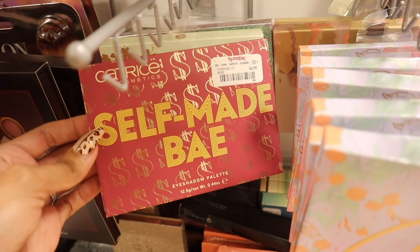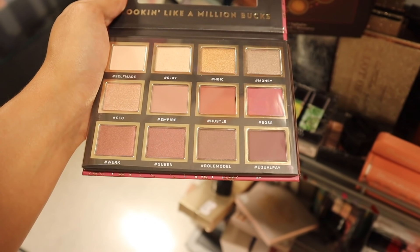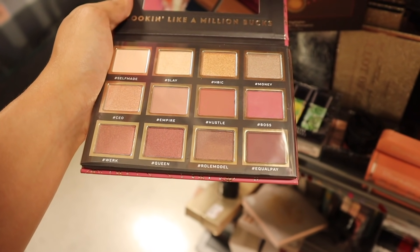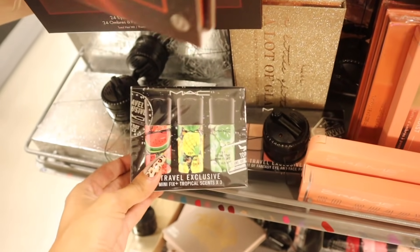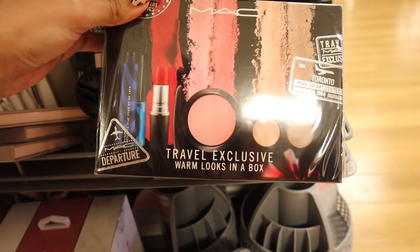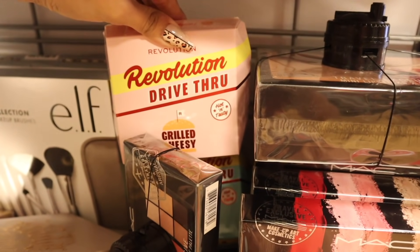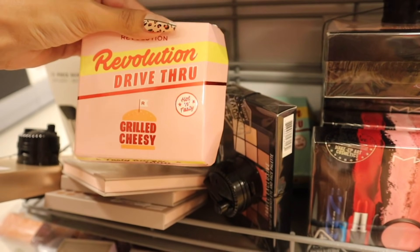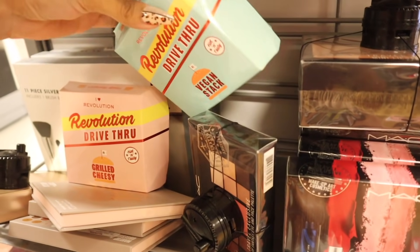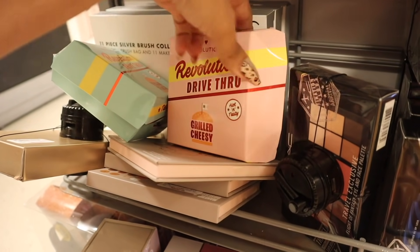I just found the brand Catrice — a 'Self-Made Bae' eyeshadow palette for $7. I love the packaging and you get a lot of shadow for the price, with mattes and metallics. The shades are named: hashtag self-made, Slay, Money, CEO, Empire, Hustle, Boss — I love the names. I definitely need to bring home the MAC setting spray. Down here is another MAC set that comes with a mascara, red lipstick, blush, and a little eyeshadow palette for $20. There are also Revolution food-themed palettes — Drive-Thru, Grilled Cheesy, Hot and Tasty — taped up but only $5, and a Vegan Snack one in green and blue for $4. I decided to pass since I have too many palettes at home.